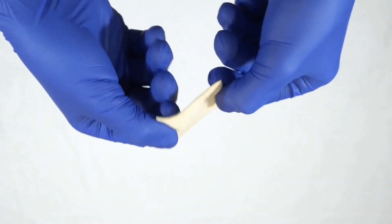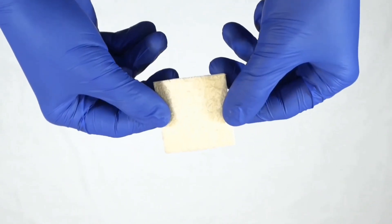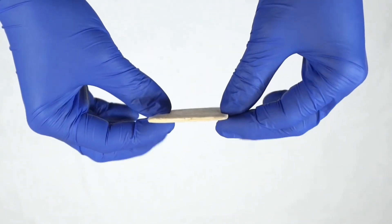These cost-effective dressings can stay in place for several days, continuously absorbing fluid and debris and supporting tissue repair.